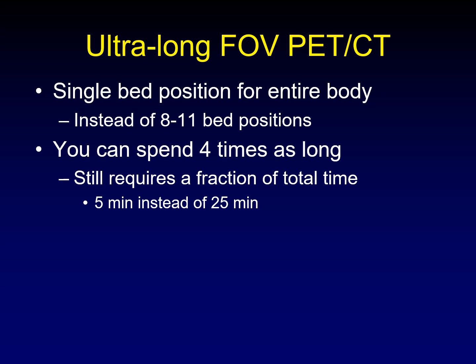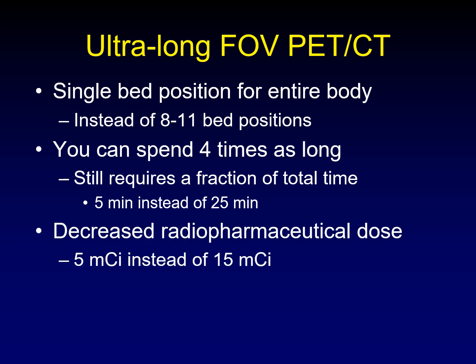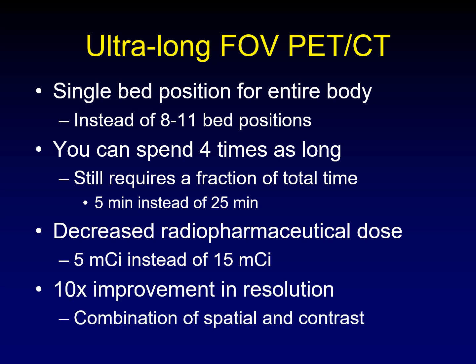Instead of 25 minutes to do the PET portion of the PET CT, we can acquire the whole body in five minutes. It means you can use less of your radiopharmaceutical — we're now using five millicuries instead of 15 millicuries for our head and neck patients. And with all of that, we are still getting a factor of 10 improvement in the resolution of the images, a combination of spatial resolution and contrast resolution, and it is incredible.